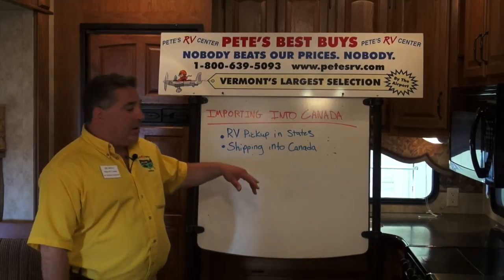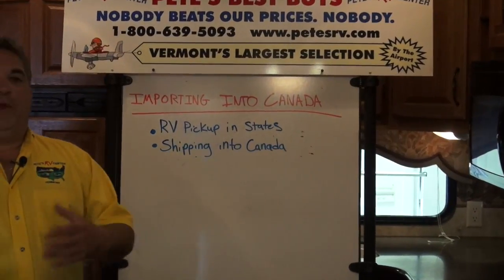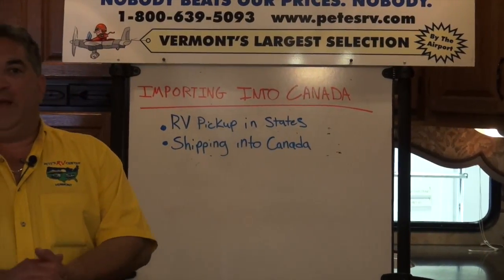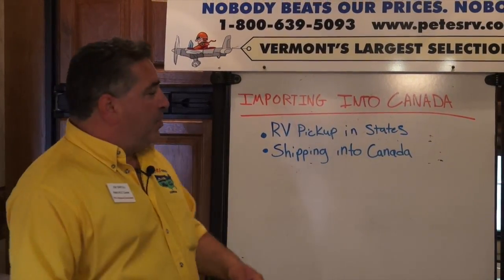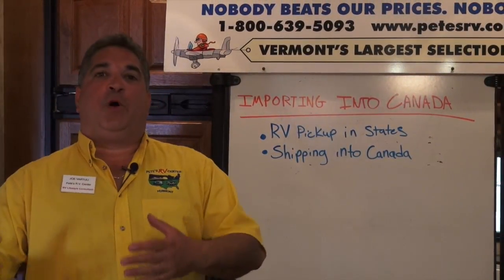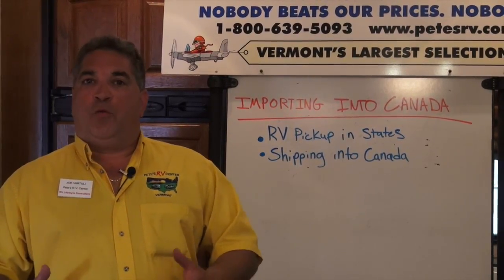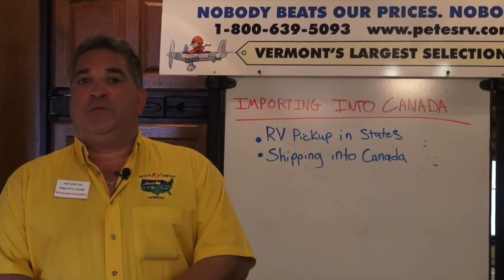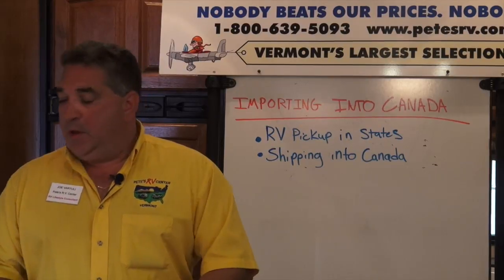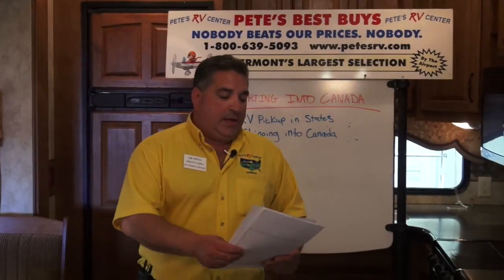The first thing we have on our board here that Josh did for us is RV pickup in the states. So if you pick out a new RV that you like, that you see we have in stock, you call us and get your best price — we save you lots of money. The process is very simple: we take a deposit for the unit, make arrangements on what day you want to come down and pick it up, and have it ready for you. You don't pay any U.S. taxes to the dealership if you're in Canada, in either state — Indiana or Vermont.